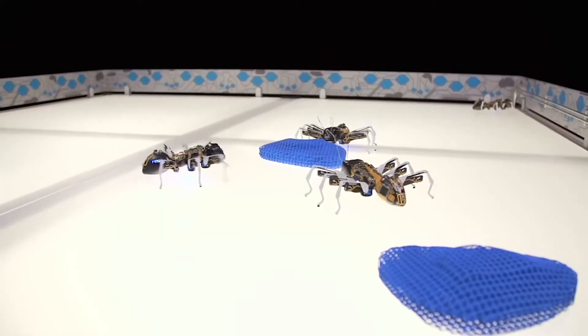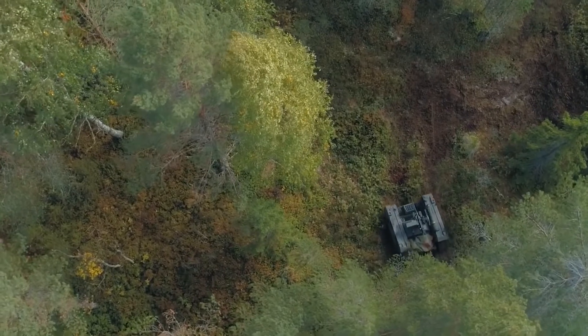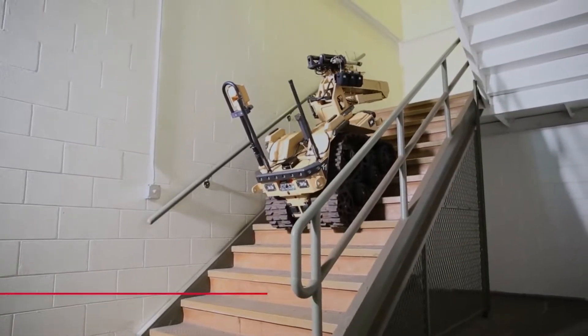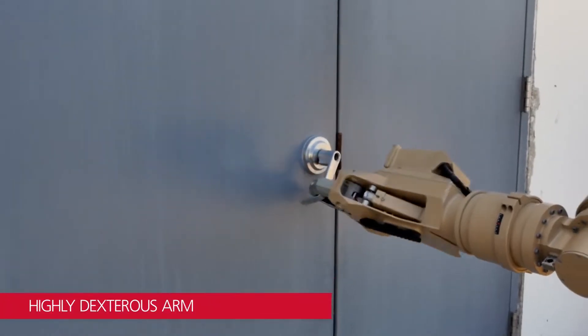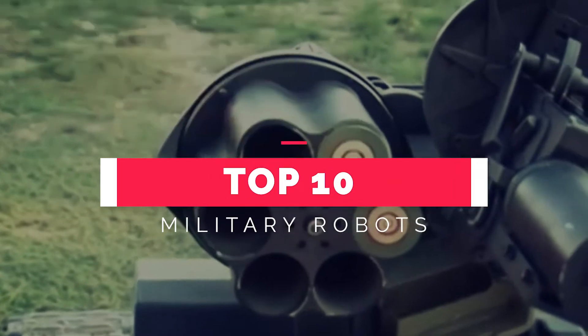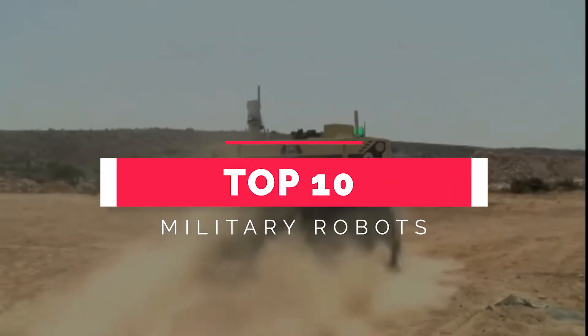These robots can also be used as an alternative to human soldiers, performing a wider variety of military duties, from picking off snipers to more effectively attacking enemy areas. During heavy artillery fire, military robots can provide backup and lower the number of casualties. If you want to know more about the latest top military robots, stay tuned till the end of the video.